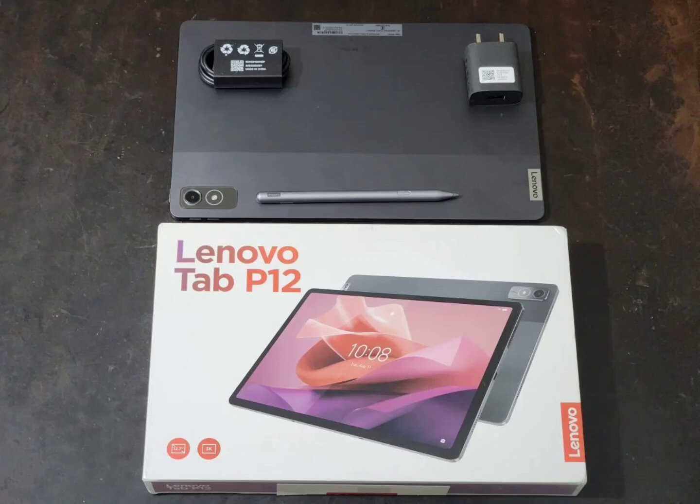Lenovo Tab P12: massive 3K display for binge watching, productivity, and casual gaming. In September 2023, Lenovo announced the Lenovo Tab P12, a mid-range tablet in India. It goes without saying that the massive 3K display of the tablet is one of the major selling points.